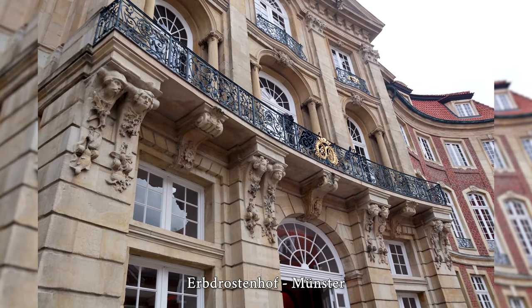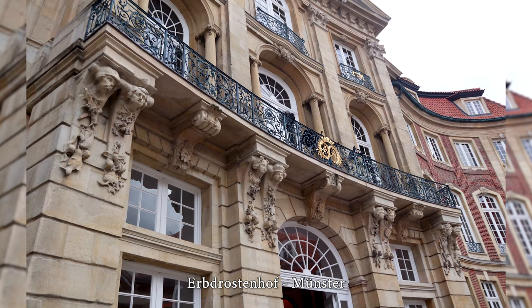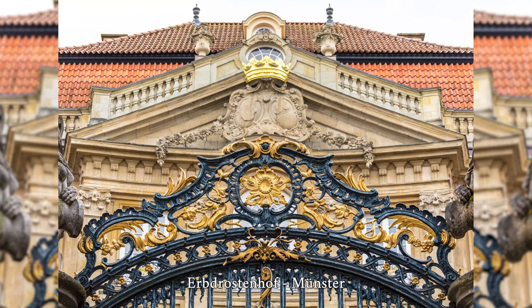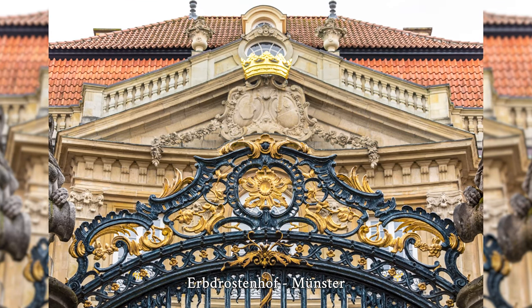After being destroyed by air raids on Münster during the Second World War, the building was restored by the Landschaftsverband Westfalen-Lippe from 1953 to 1970 according to old plans. The reconstructed Baroque Banqueting Hall in particular is an outstanding spatial creation.